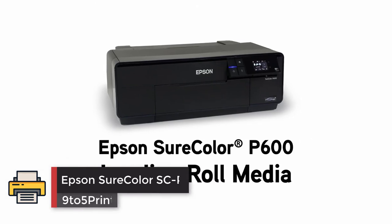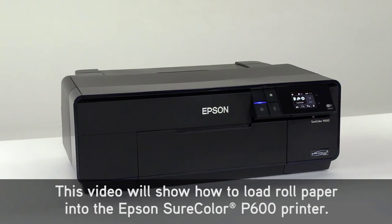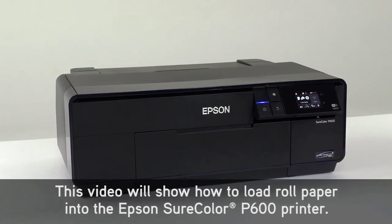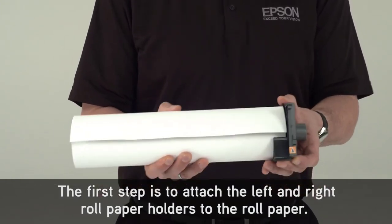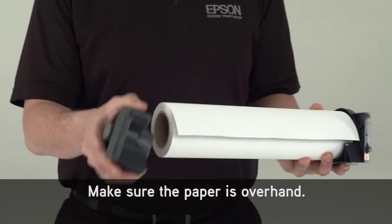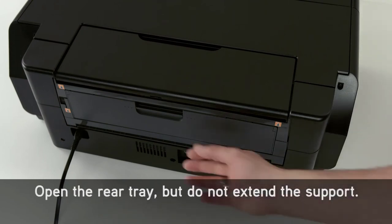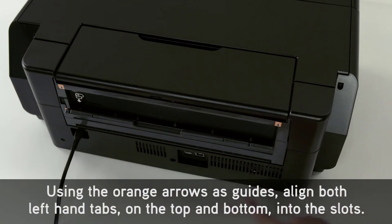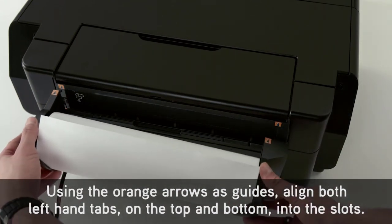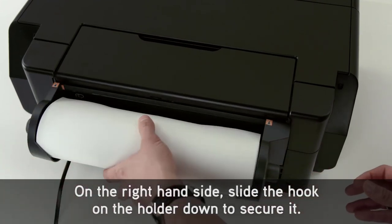Number 1: Epson SureColor SC-P600. The Epson SureColor SC-P600 is designed for both enthusiasts and professionals looking for a high-end home printing solution, producing up to A3-plus prints. Make no mistake — this isn't a jack-of-all-trades printer that can scan and copy; it's a high-end piece of kit designed to produce beautiful prints fit for a gallery wall. It has a footprint of 616 by 369 millimeters, so you'll need a big desk, though its size is about par for the course for an A3-plus printer.